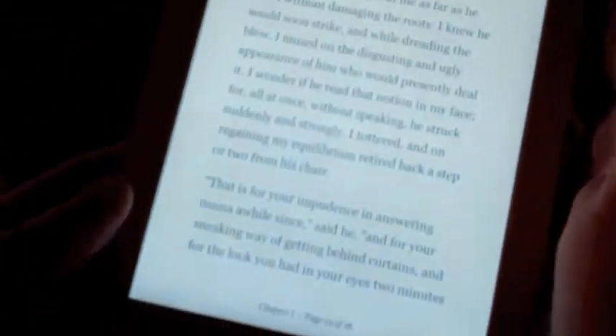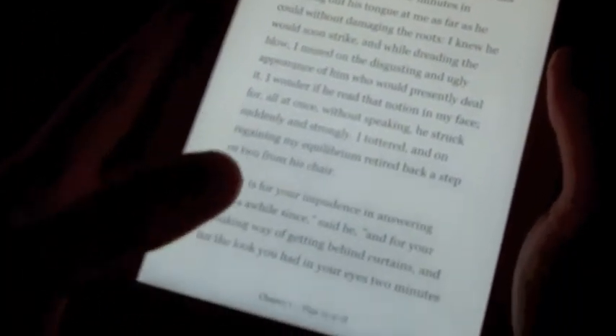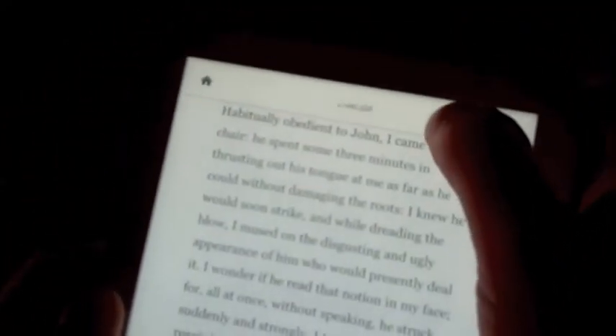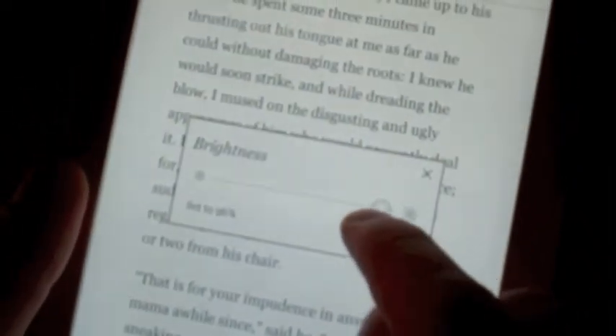For reading at night there's the built-in illumination system which works quite well in delivering a lighting source that is uniform from top to bottom, and manages to be very bright without being harsh on the eyes. If you go into the touchscreen settings you can actually adjust the level of brightness to suit the room that you're reading in.